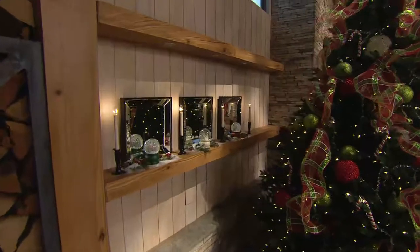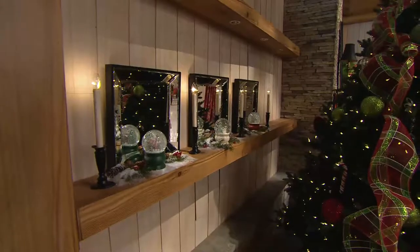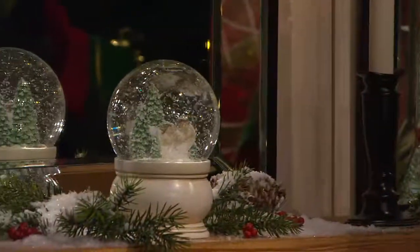Each one is $24.50 — delightful, great gift ideas. Or if you already collect snow globes, pick the Santa Claus, the two angels, or the snowman and get them home.